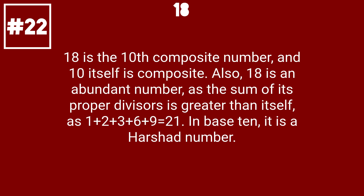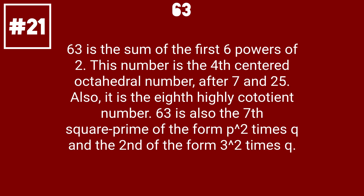18 is the 10th composite number. Also, 18 is an abundant number, as the sum of its proper divisors is greater than itself: 1 plus 2 plus 3 plus 6 plus 9 equals 21. In base 10, it is a Harshad number. 63 is the sum of the first 6 powers of 2.